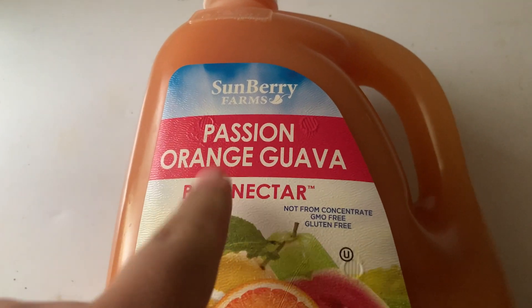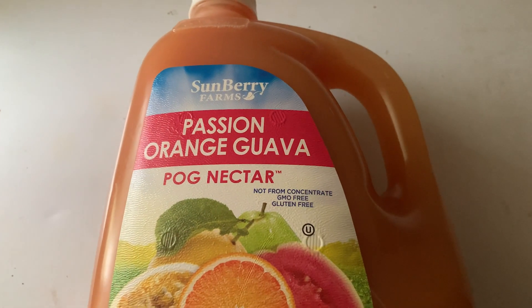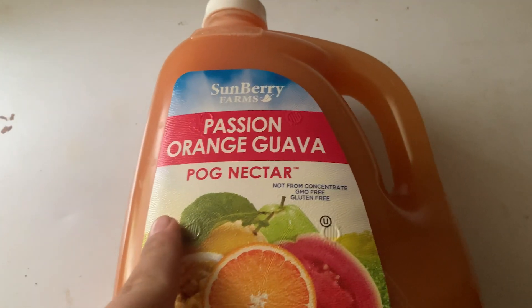I did pick up one more thing — something I've been looking for for quite a while: passion orange and guava nectar, POG nectar or POG juice. I've been looking for this stuff for quite some time, ever since I heard about Disney having it. I've seen on Disney forums on Facebook that people say this brand tastes exactly like the one at Disney World, so I can't wait to try it.